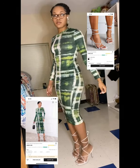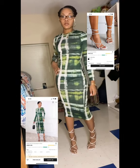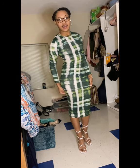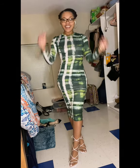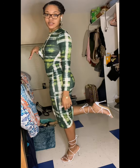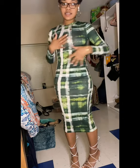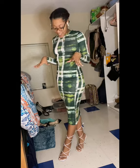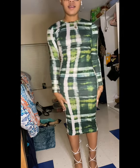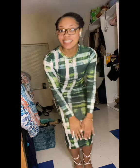Here we have the plaid tie-dye bodycon dress in a size small and the tie leg thong sandals in a Euro 42 or U.S. nine and a half. When I saw this dress I just knew I had to get it — it's so different. It's the design, the lines, the plaid, the green, and the white. It's just the whole dress. And it's not see-through, which I love. 10 out of 10, nothing more, nothing less.